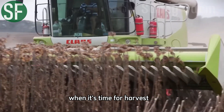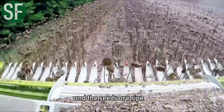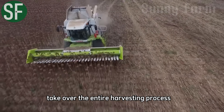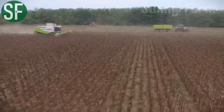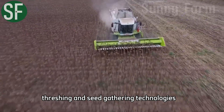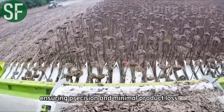When it's time for harvest, the sunflowers have fully bloomed and the seeds are ripe. Modern combine harvesters take over the entire harvesting process. These machines are equipped with cutting, threshing, and seed-gathering technologies, ensuring precision and minimal product loss.